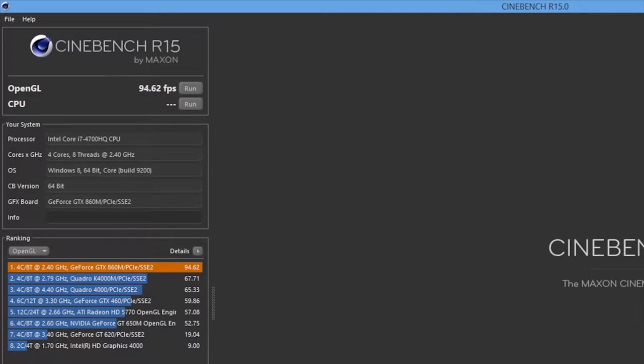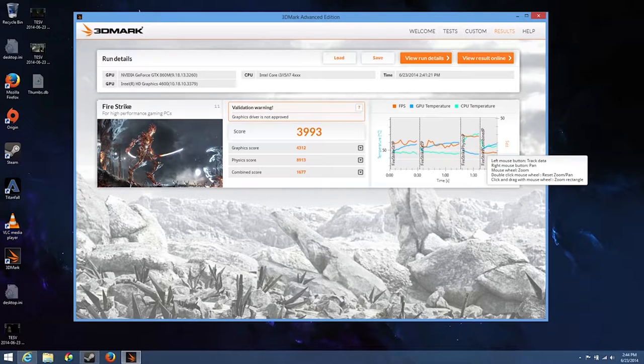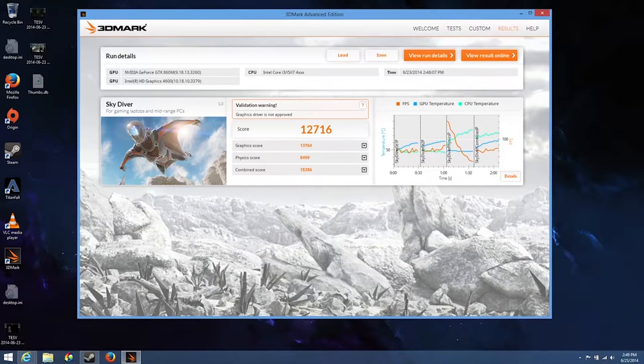Here are some benchmarks of the new 860M. For Cinebench R15, I got an OpenGL score of 94.62 frames per second. For 3DMark, looking at Firestrike and Skydiver: Firestrike scored 3,993 and Skydiver scored 12,716. With these kind of scores, you can expect to play many of today's high-end games like Battlefield 4, Titanfall, and Bioshock on high settings.